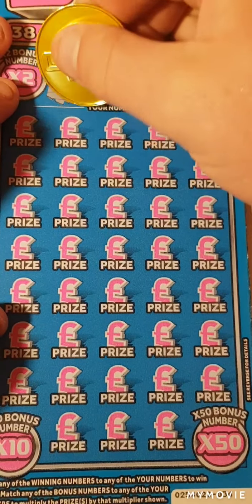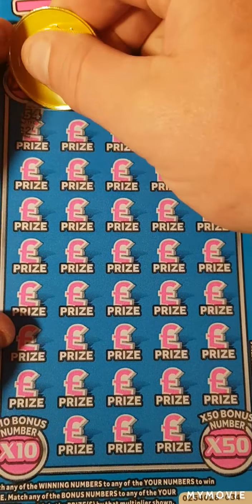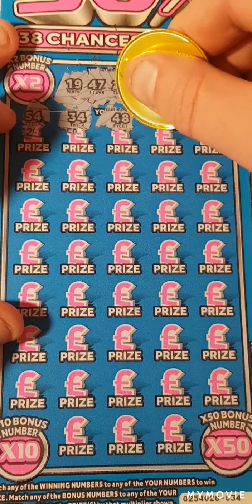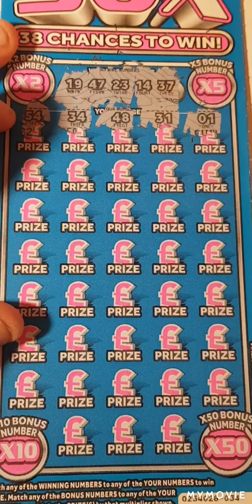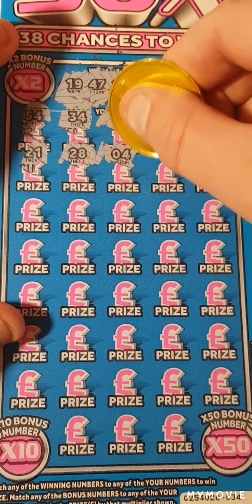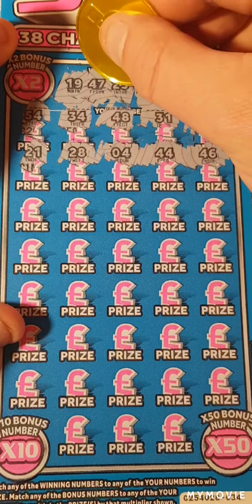So we are looking for 19, 47, 23, 14, and 37. So 54 — nope. 34, 48. We need 47. 31, 21, 28, 4, 44, 46. Not when we need that 47.